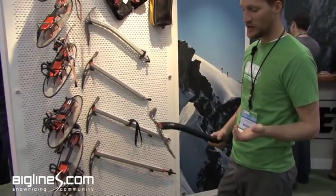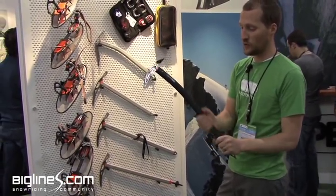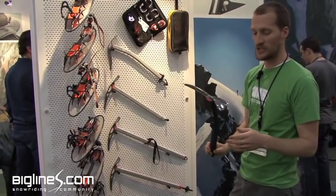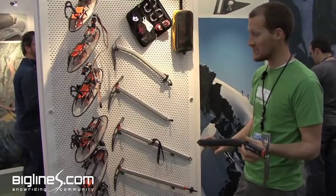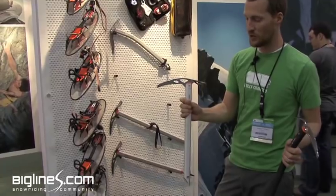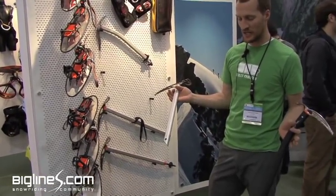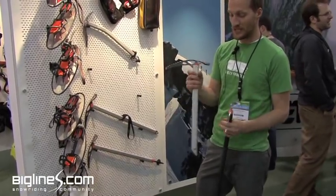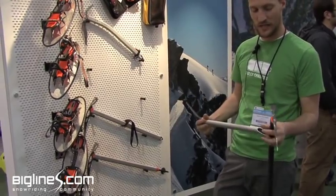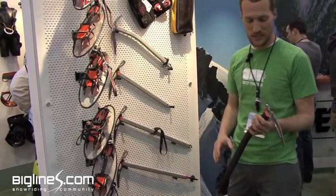For ski mountaineering, what I find most useful is either the Summit with the full rubber grip — it comes in three different sizes depending on how technical you're going — or the Snow Racer, which is just a super light tool. It's so light that there's no reason not to bring it, and it straps onto your pack super easily. It's a really great solution for your ski mountaineering needs.